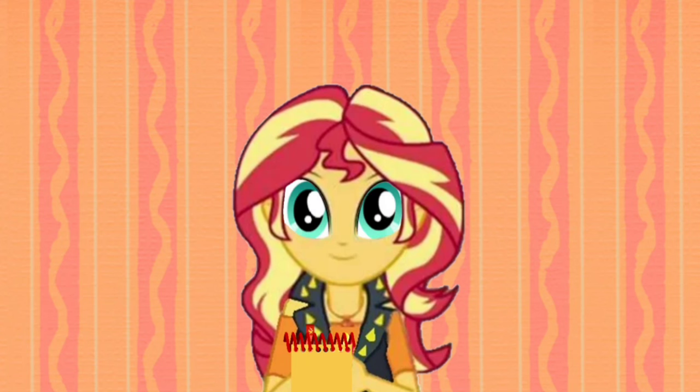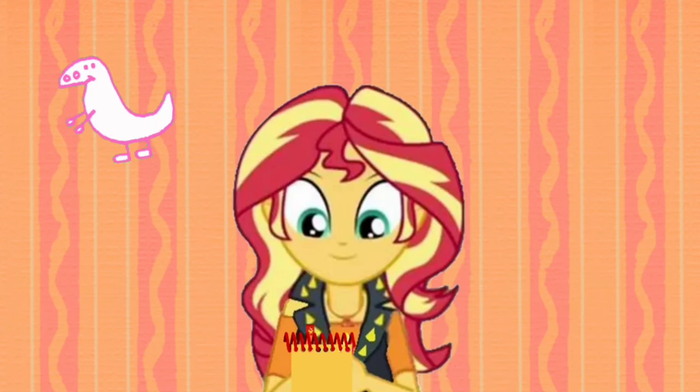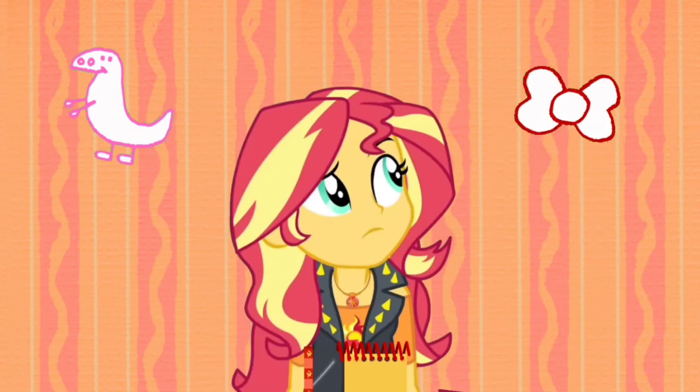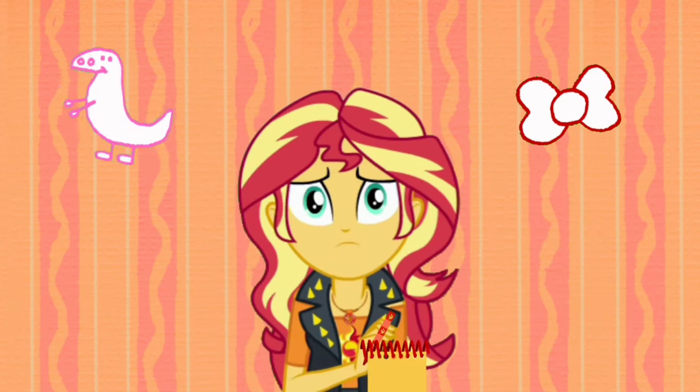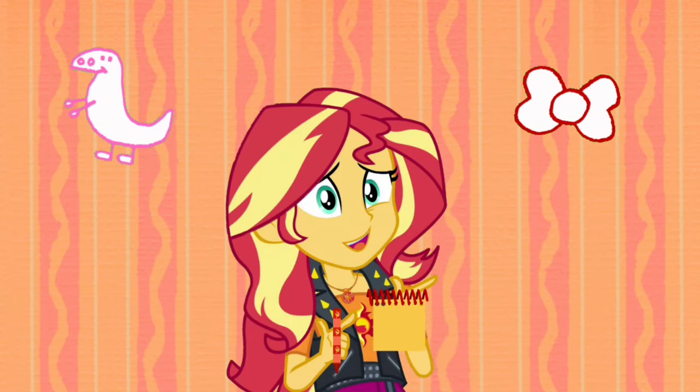So our first clue is a pink dinosaur, and now our second clue is a red bow. Who could be covering everything with eggs with a pink dinosaur and a red bow? Maybe. But I think we need to find our last clue to figure this out.